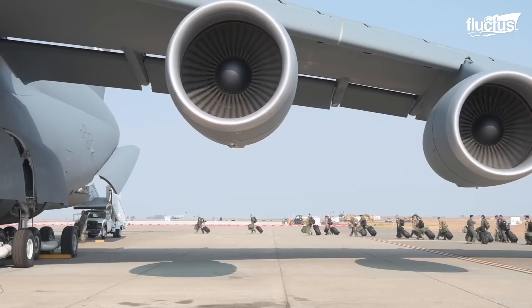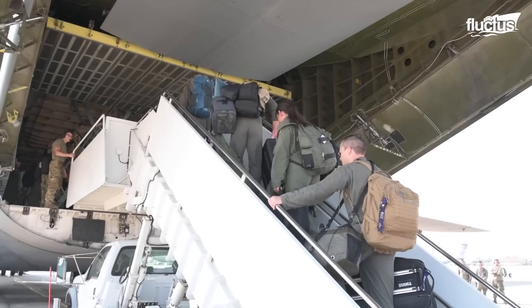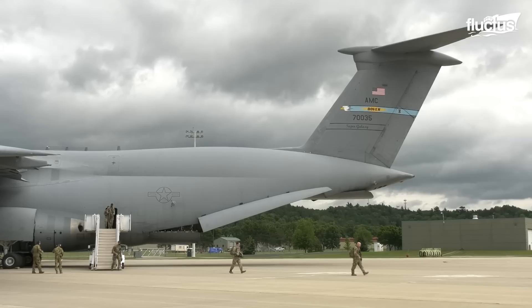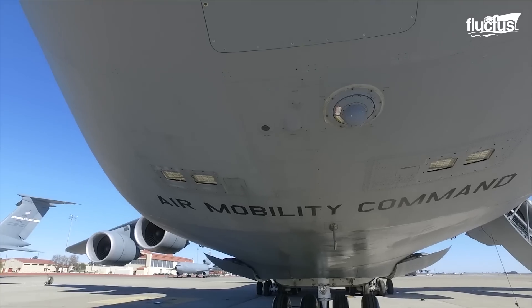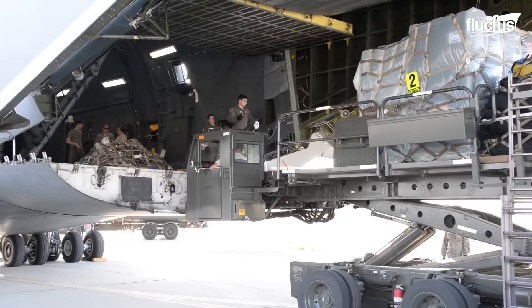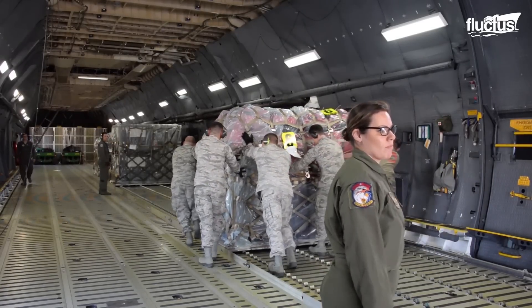The aircraft was designed to be able to carry a fully equipped combat-ready military unit anywhere in the world. But not only was the plane created to do this mission quickly, but according to the Air Force, it was also made to provide supplies required to help sustain the fighting force.